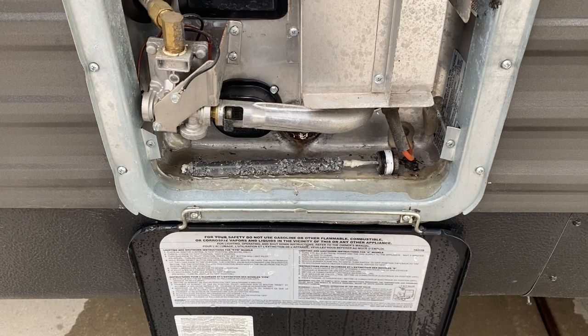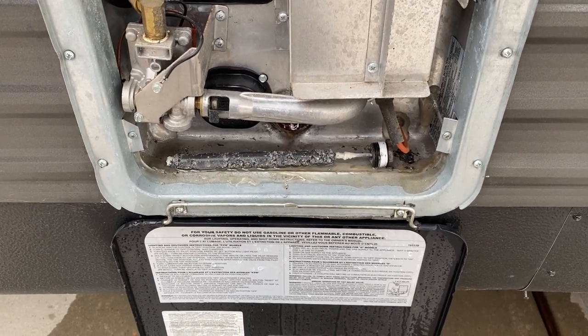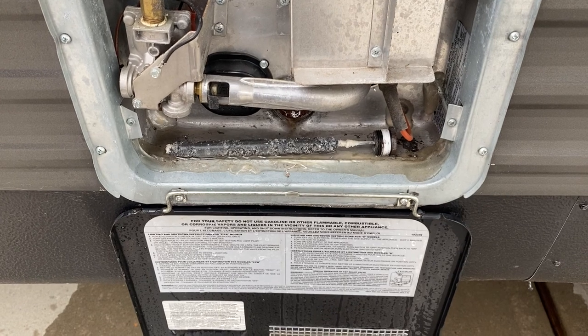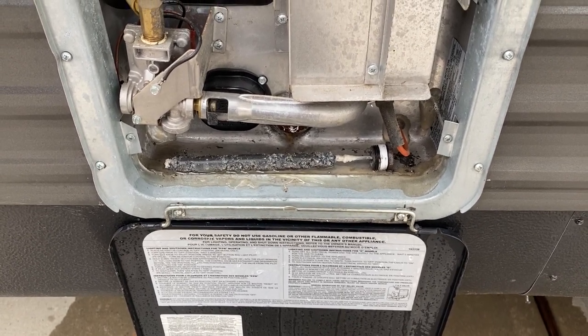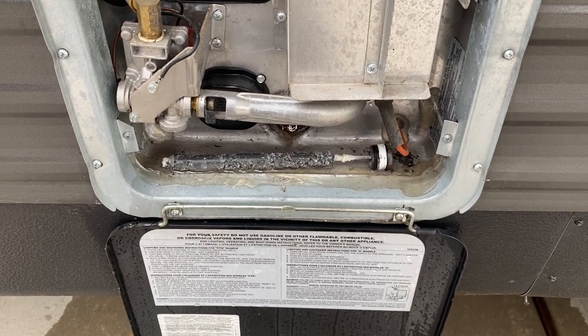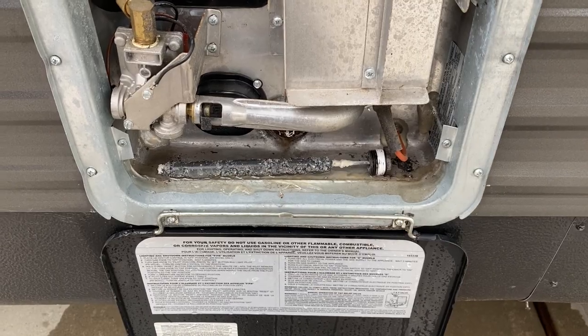Well, after two years, the anode rod is still in pretty decent shape — it's got quite a bit of life left on it. So we're going to flush out the hot water heater tank and put the anode rod back in for another season.